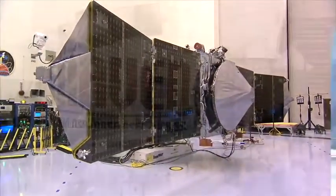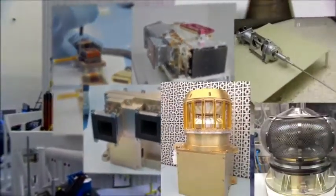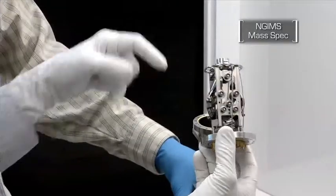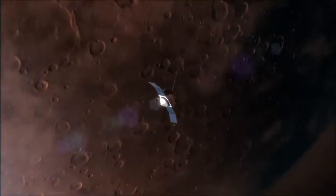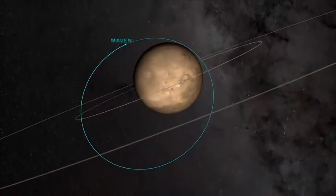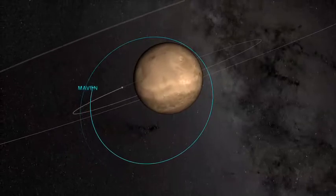Pursuit of answers requires serious muscle. MAVEN carries eight scientific instruments, each designed to examine specific aspects of the Martian environment, from atmospheric composition, to the planet's magnetic field, to the characteristics of the Mars upper atmosphere. The spacecraft's orbit will be unusually elliptical too, affording opportunities to make measurements close to the planet, as well as more than 3,800 miles above the surface.